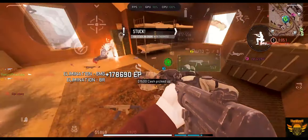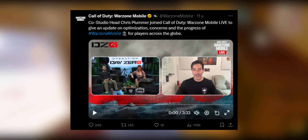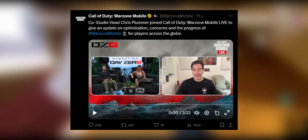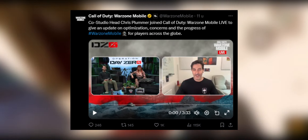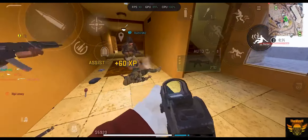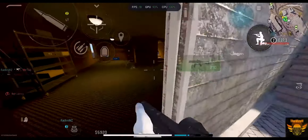Warzone Mobile published a video with the co-producer or head producer — I'm not sure who the guy is — but he's talking about all the issues that have been going on. He gives more information on optimization concerns and the progress of Warzone Mobile. It's about three minutes long, talking globally about the performance issues and how things are going to get better. If you're interested, make sure to go watch it.